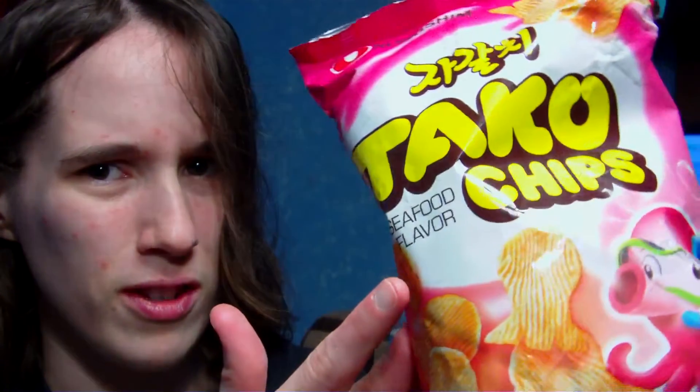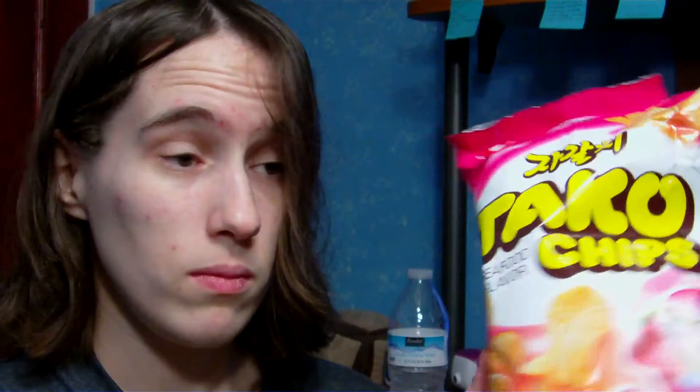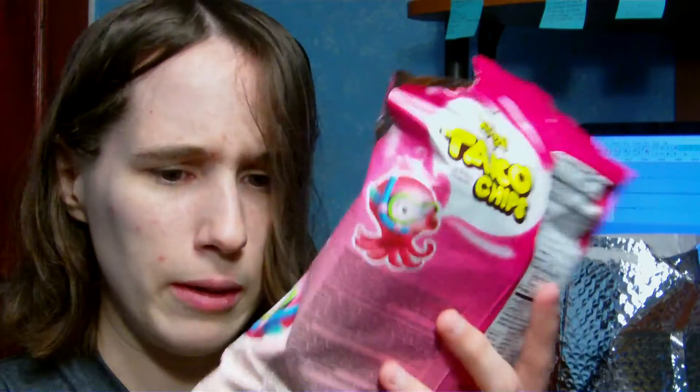Oh, it's a seafood flavor — the packaging says seafood flavor. Yeah, it has an octopus on it and they're shaped like octopi. I thought this was going to taste like octopus. I should have read the packaging more. Not recommended. Sorry about that.